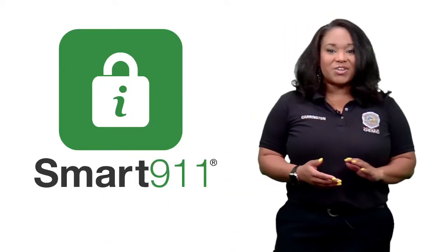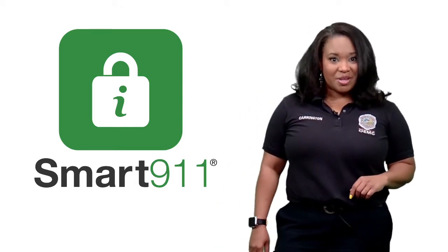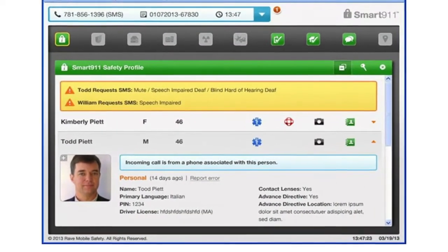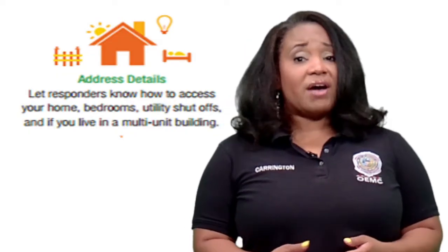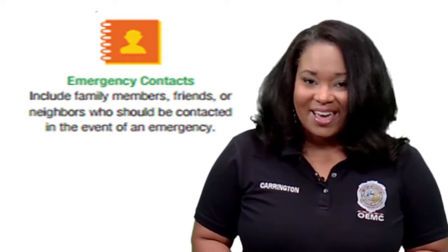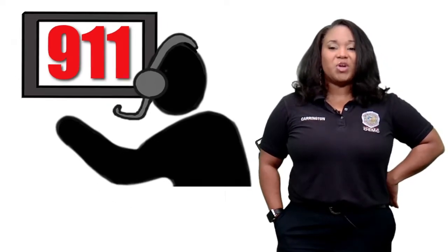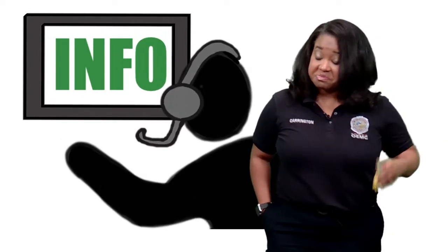Smart 9-1-1 is a free online service that allows you to create a custom 9-1-1 safety profile for you and your family. The profile can include as little or as much information as needed. It can be linked to any number of addresses you may frequent, such as home or work, as well as any phone numbers you wish to add. This information will be shown only to 9-1-1 call takers when you call 9-1-1, and pertinent information will be shared with first responders as needed.